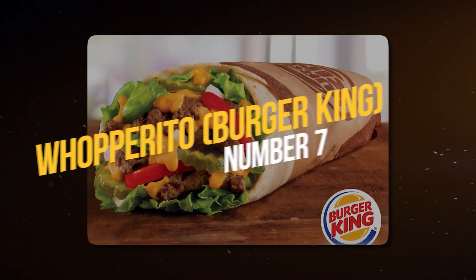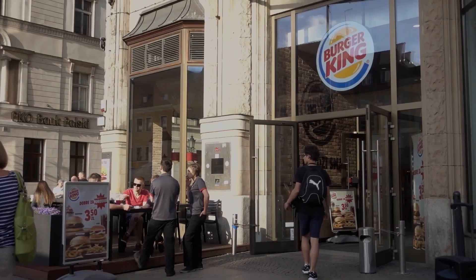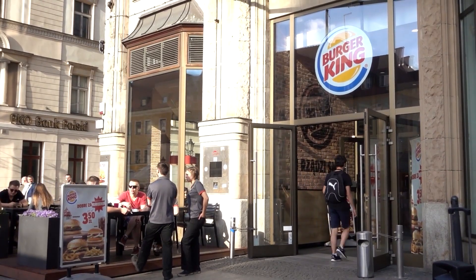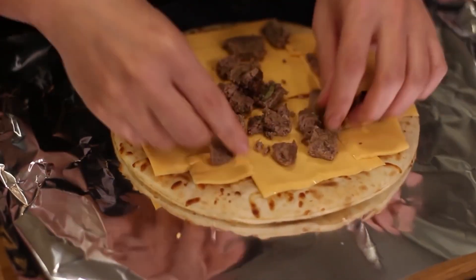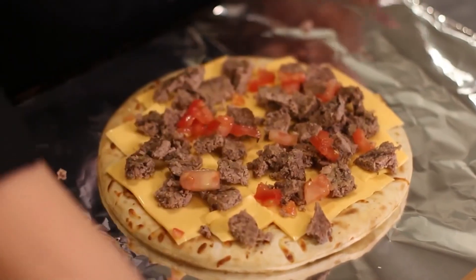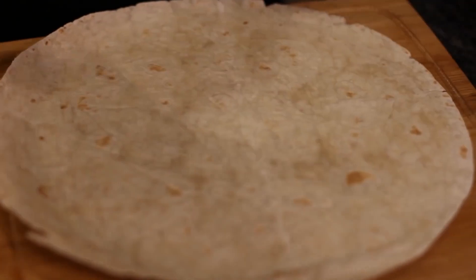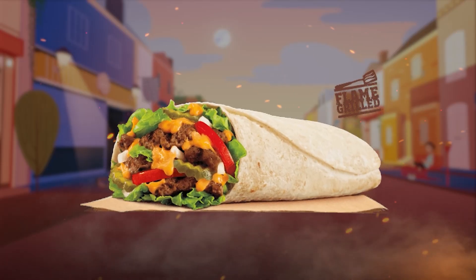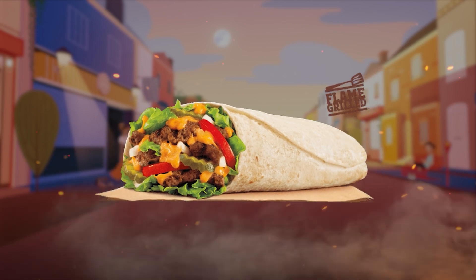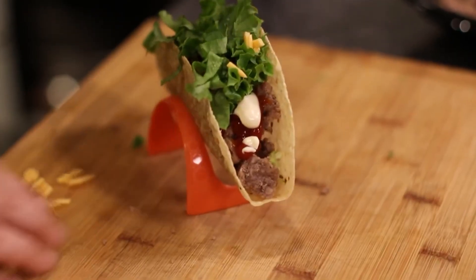Number 7: Whopperito, Burger King. If you're looking for something a little bit different, you can't go wrong with the Whopperito from Burger King. This hybrid dish is essentially a Whopper wrapped up in a flour tortilla like a burrito. Inside, you'll find flame-grilled beef, melted cheese, lettuce, tomatoes, pickles, ketchup, and mayonnaise, all rolled up in a warm and comforting tortilla. The Whopperito is a fun twist on a classic burger — whether you're on the go or just looking for a quick and satisfying meal, it's definitely worth a try.